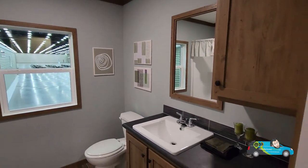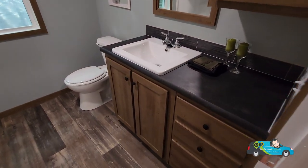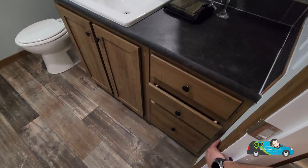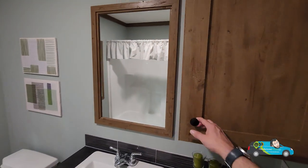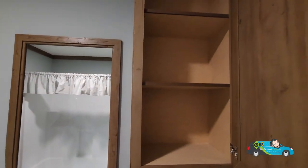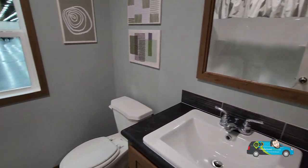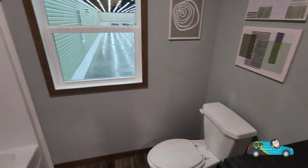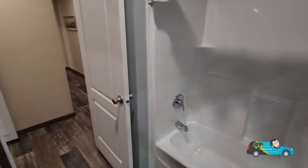Now we are in the guest bath, and it switches it up a little bit. It has the same kind of wood grain, but the countertops are black — kind of like the office in the front. Black backsplash. We have a cupboard on the right-hand side, which is always cool. There are elongated toilets and a 30-inch by 60-inch tub and shower fiberglass combo. Very nice.